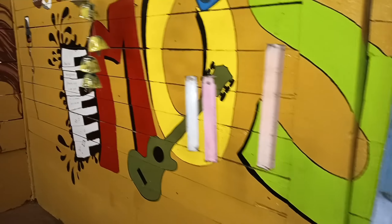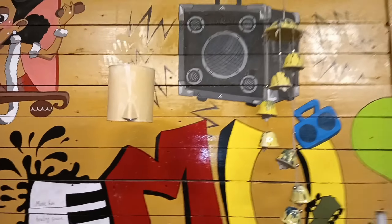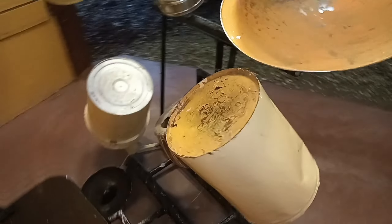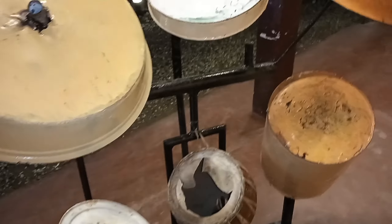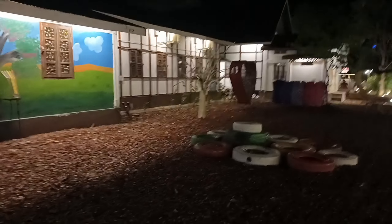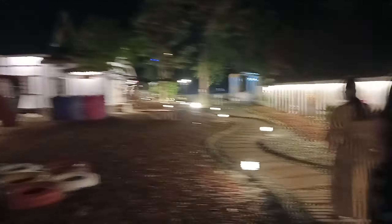Every waste material has been used beautifully with beautiful art. This is an iron piece, it is painted — see, it looks good. And this is a kettle, it is painted. Everything is waste material, everything is made from waste materials — wisely and nicely used to decorate beautifully.